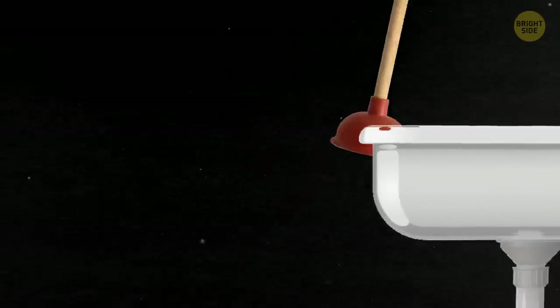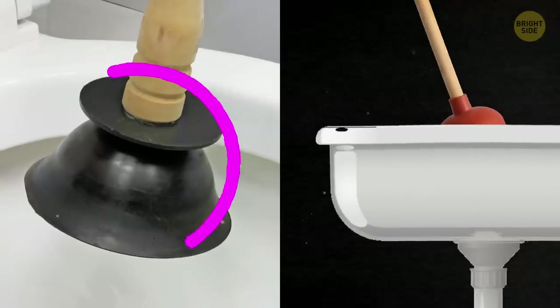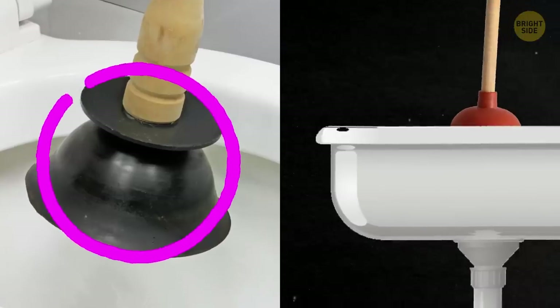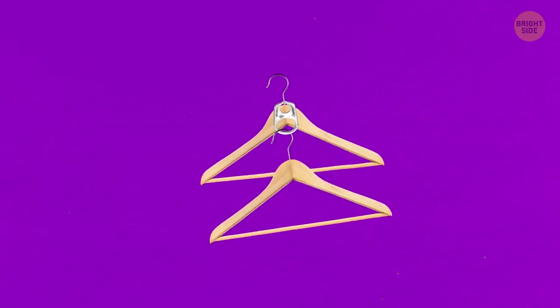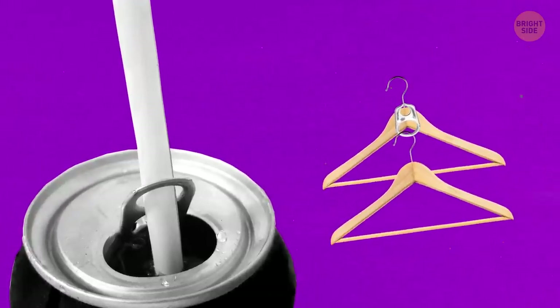Imagine a plunger. The one you're probably thinking of is actually for sinks — it only works on flat surfaces like a drain. Toilet plungers have a soft rubber flap that folds out from inside the cup part, obviously for a different kind of job. It wasn't their original purpose, but you can use soda can tabs to hang hangers on other hangers. The hole in the tab is there to put straws through and keep them in place.